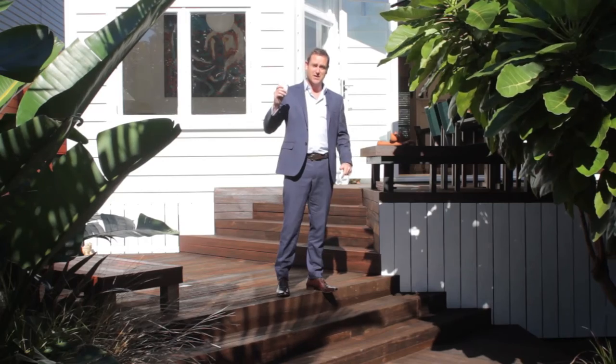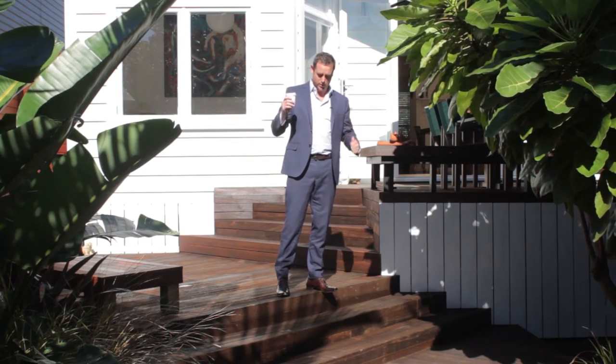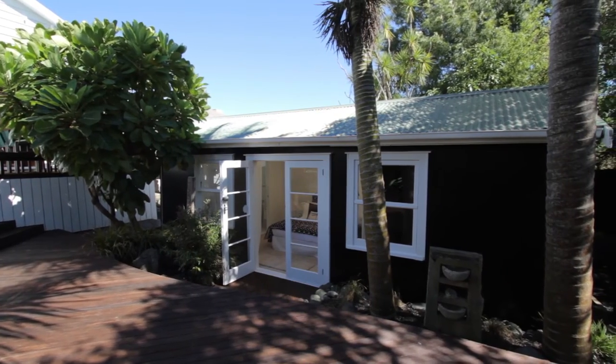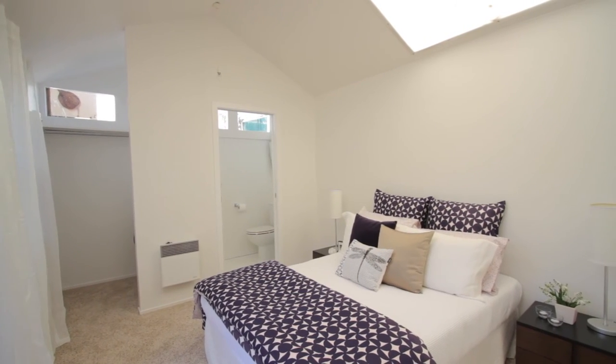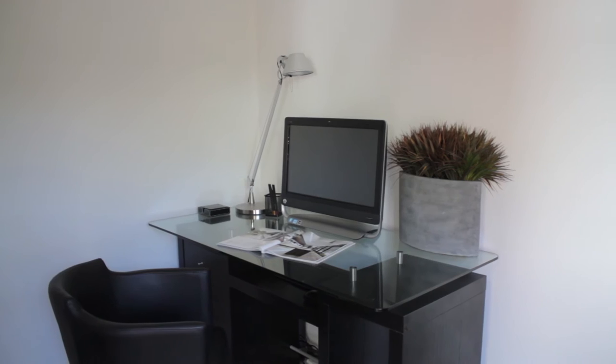And I think those cicadas I can hear are the same ones we heard at the cafe. Also, the bonus about this property is the sleep-out, which has a bedroom and an office in it, so it would be an ideal work-from-home scenario.